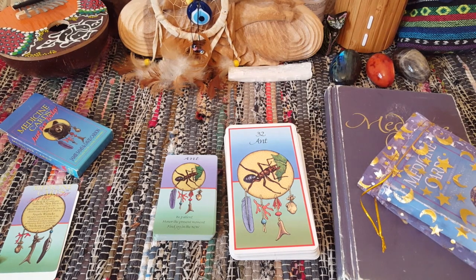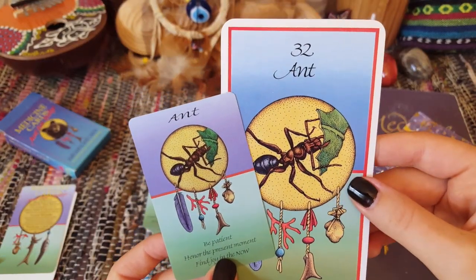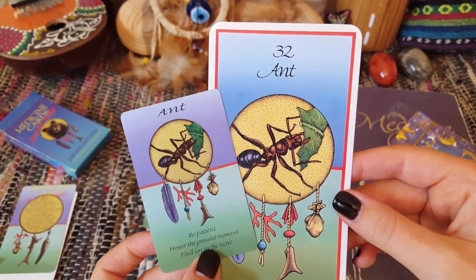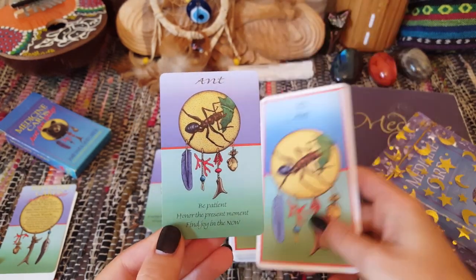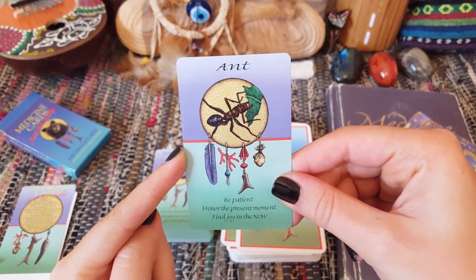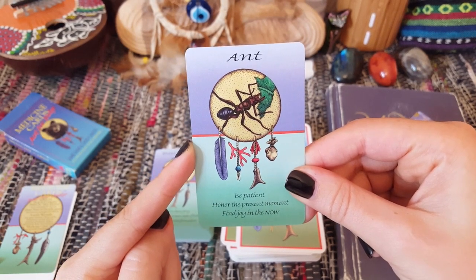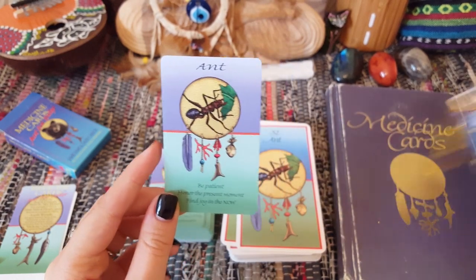I love both equally, but I'm kind of biased. The colors are a little bit dulled, and they haven't got numbers — the numbers are only required for using the large book. But what they have instead are keywords or key statements, giving you the essence of the medicine. For example: be patient, honor the present moment, find joy in the now.